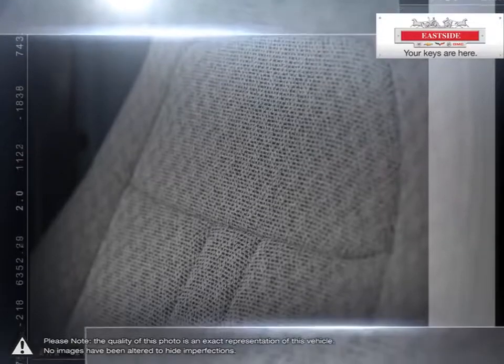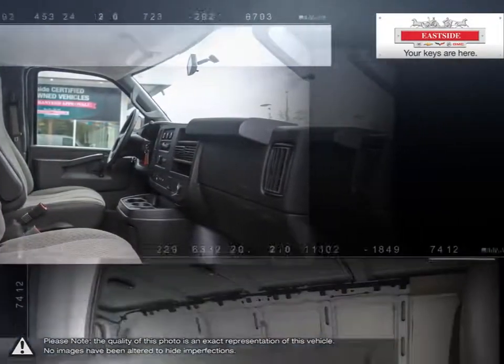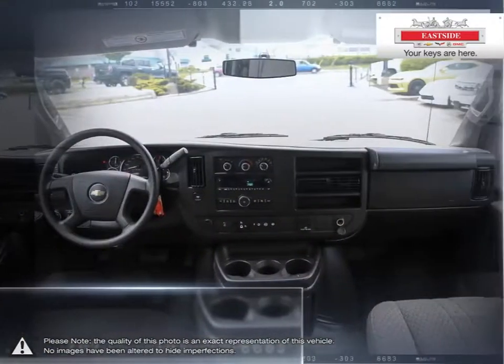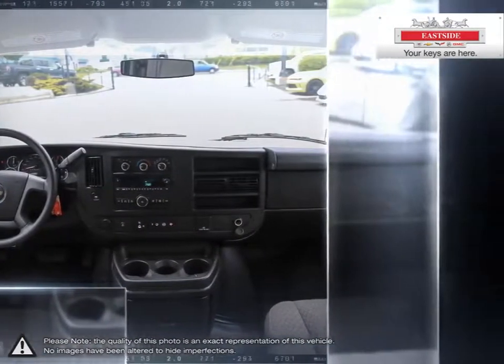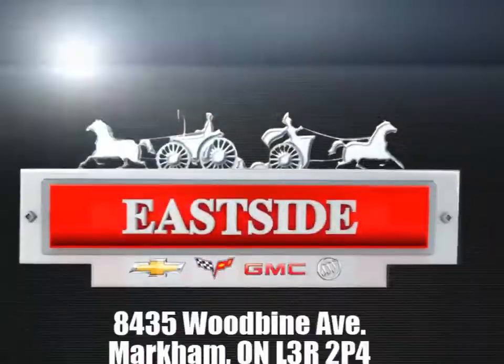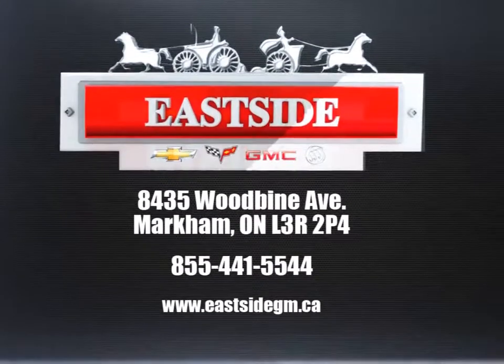All of our pre-owned vehicles undergo our exclusive 300 point reconditioning process and are fully certified and drive clean tested, ensuring peace of mind ownership. Using V-Auto we scan the internet to ensure the best possible value upfront with all-inclusive pricing. When it's time to service your vehicle, remember Eastside services all makes and models. Stop by today and see firsthand why we are number one in customer satisfaction.